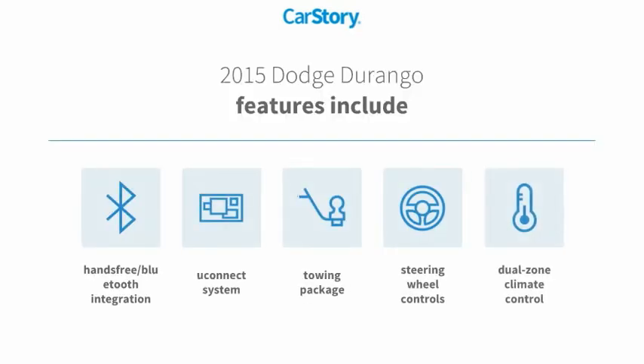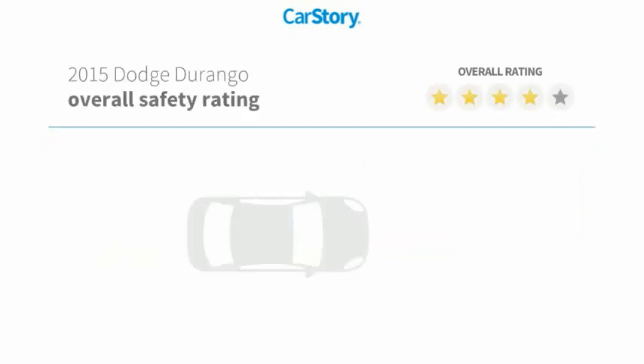Features also include towing package, steering wheel controls, Uconnect system, and hands-free Bluetooth integration.